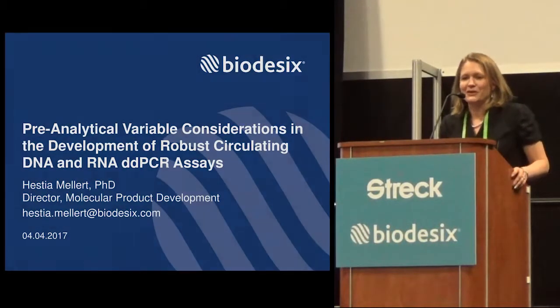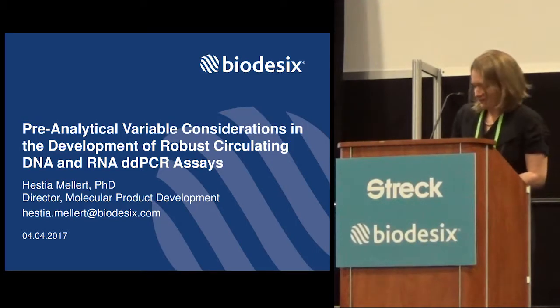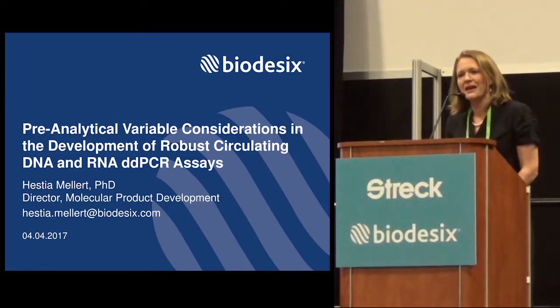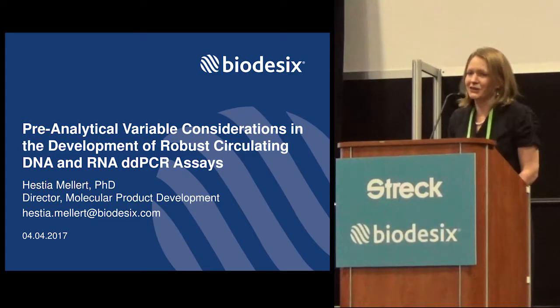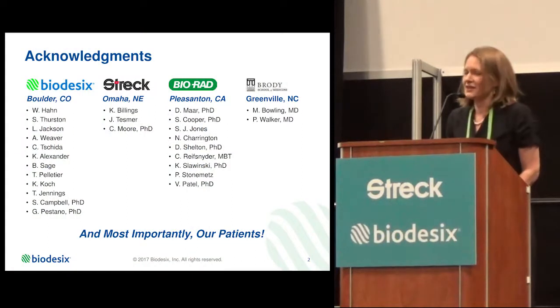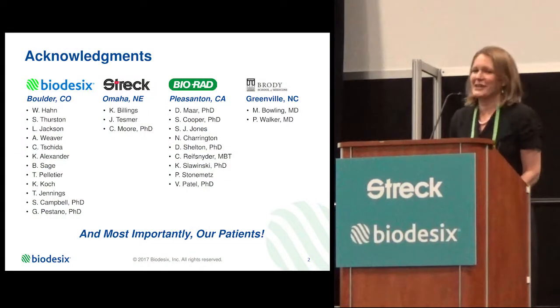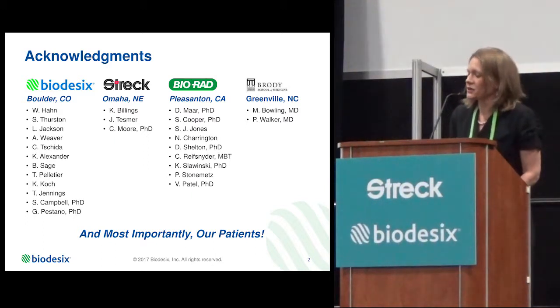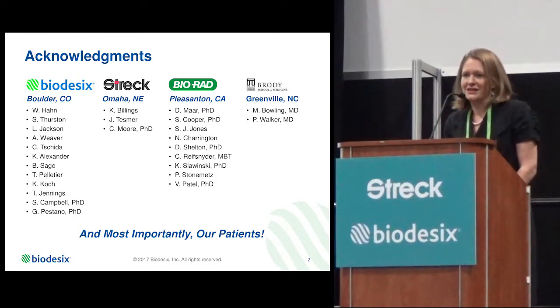What I'd like to share with you today is how we're using the STREC BCTs in our CLIA laboratory. I am a scientist at Biodesics, and I head up the molecular product development team — that's the team that's been focusing on our test called Genistrat. I wanted to start by acknowledging everyone on the team at Biodesics as well as our technology partners, which include STREC and Bio-Rad, as well as some physicians who have allowed us to present their data demonstrating their experience with our tests in the field.